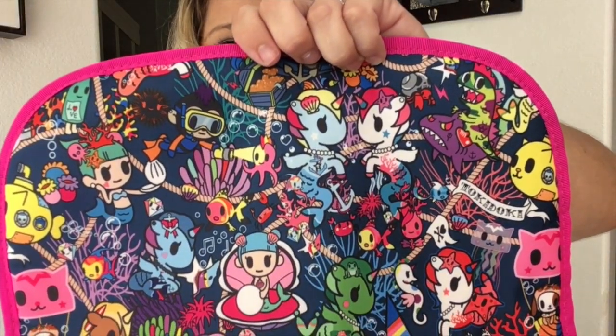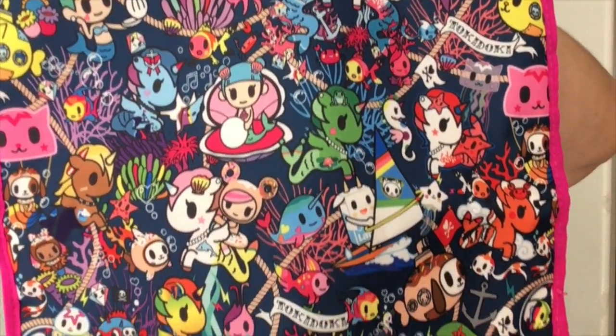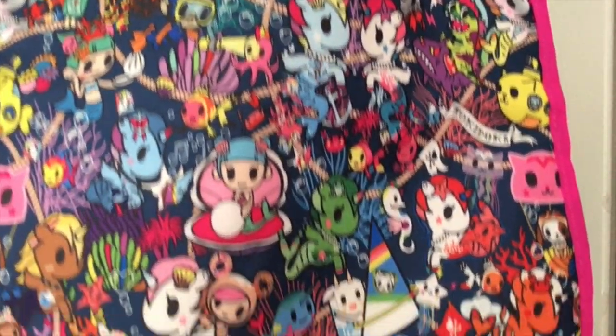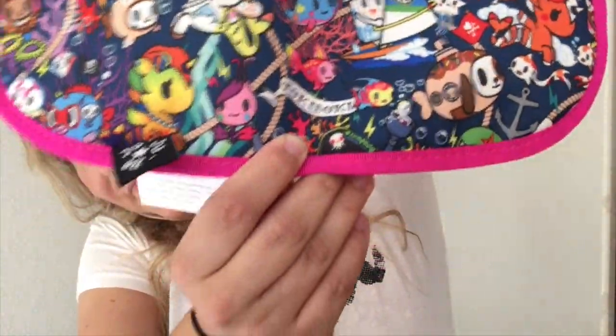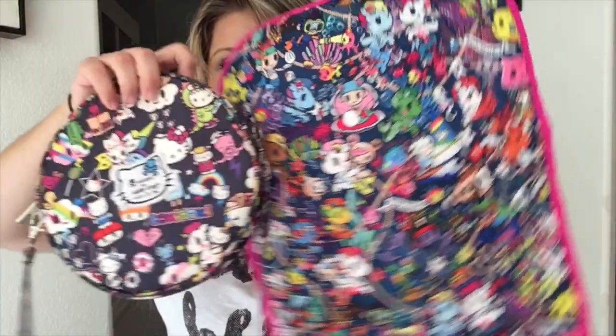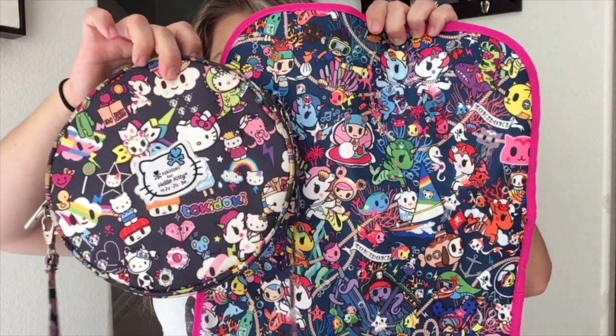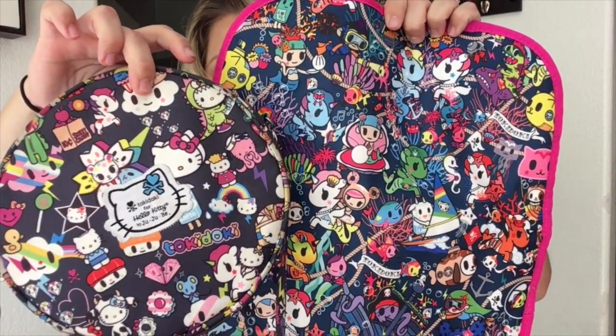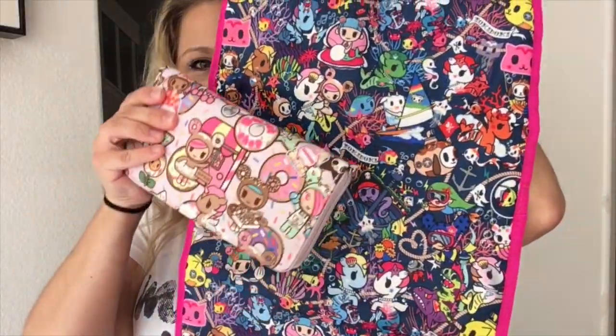I know what you guys want to see — you want to see a look at the change pad. Let's do it! There we go — it's hot pink and white. Here it is with Dream World — super cute. You can see Dream World is more charcoal, and this is more blue. Here it is with some DSS.